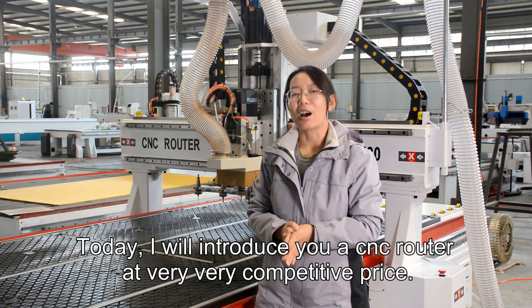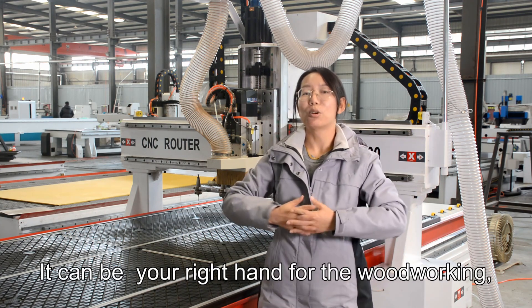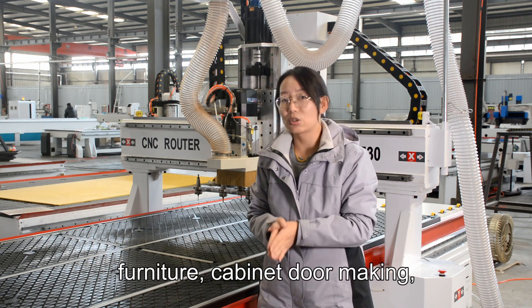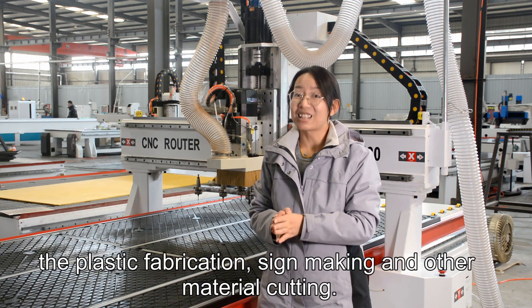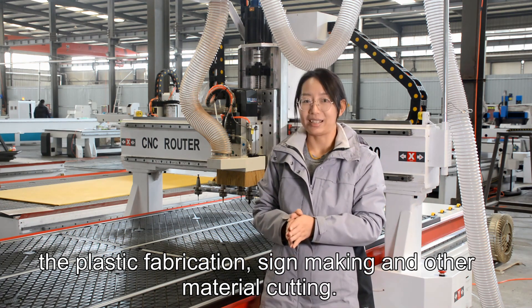Today I will introduce you to a very competitive price router. It can be your go-to tool for woodworking, furniture cabinet door making, plastic fabrication, sign making, and other material cutting.